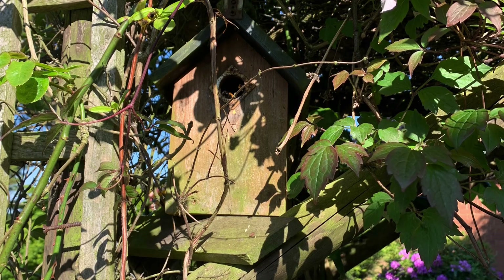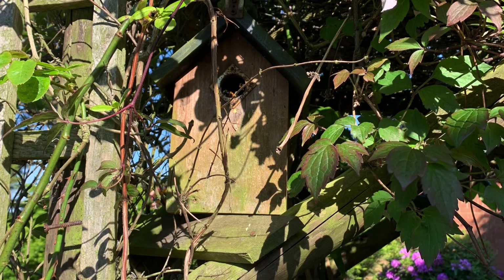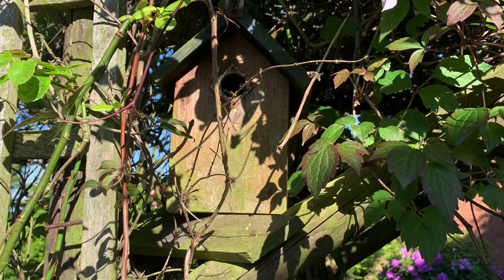I hope you've enjoyed seeing that. Apparently I should consider myself very lucky because it's not very often that you find a bumblebee nest in your garden.